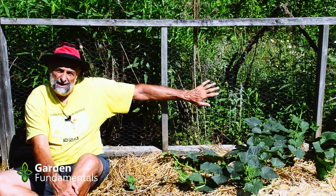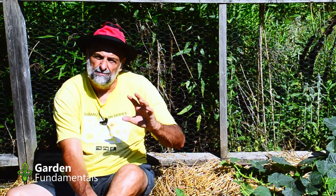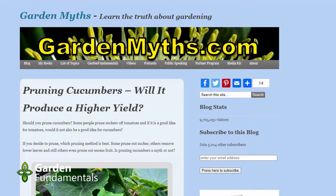The other advice I've read about online is that you should sucker your cucumbers the way you do tomatoes. I'm not going to get into that in detail — you can go to my blog GardenMyths.com and there will be a post there about suckering cucumbers. But the bottom line is that most home gardeners should not be suckering their cucumbers. It doesn't produce a bigger yield, and you may be removing all the female flowers if you're growing the wrong type of cucumber. So for a home gardener, forget suckering cucumbers — just let them grow.